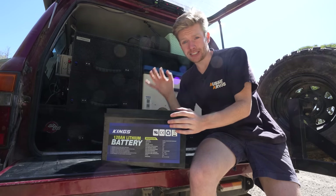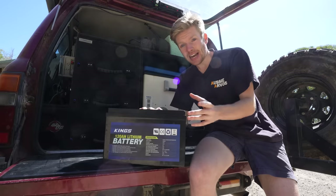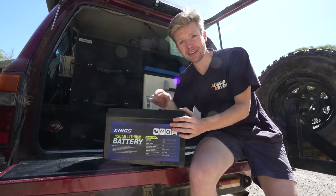A lot of people are very skeptical about this battery, and rightfully so. It's one of the most asked questions I get, and today I'm going to tell you my true experience with one of the cheapest 12-volt lithium batteries on the market — the King's 120 amp hour lithium battery.